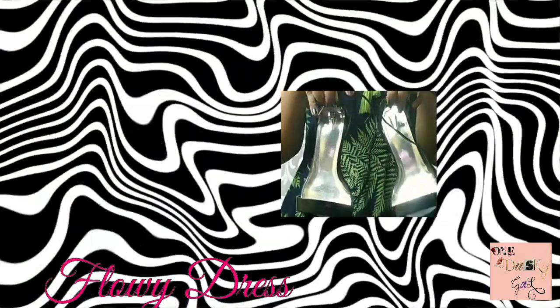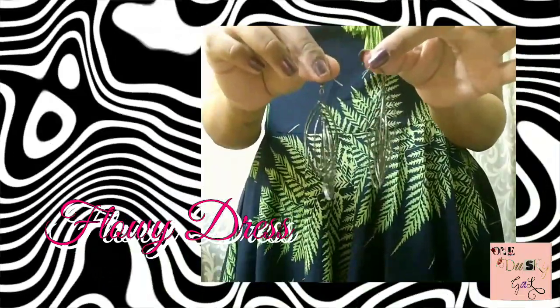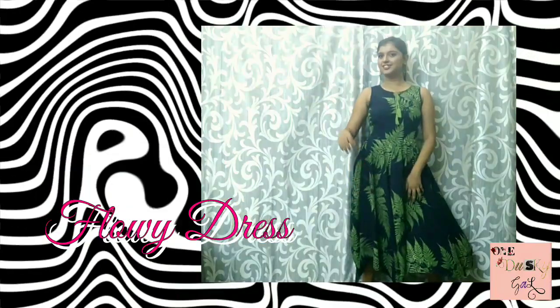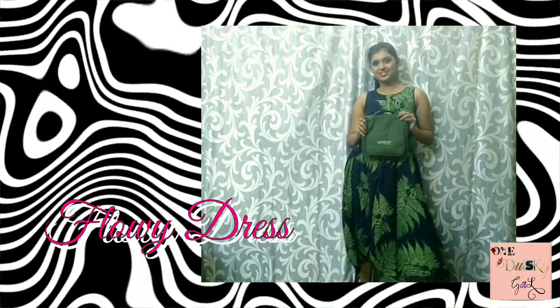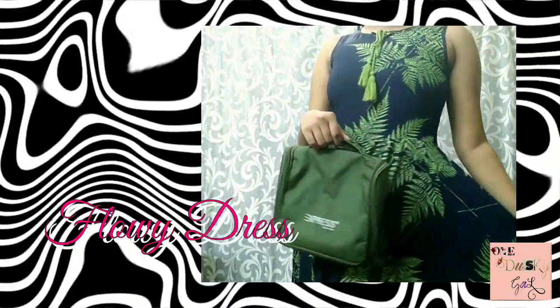I am adding a pair of black pencil heels and some earrings to go with the look. I have this beautiful green handbag that matches with the dress. This dress I got from Central for about 2,000 rupees — the quality is very good and the cloth is really nice. So yeah, I'm ready with my first look.